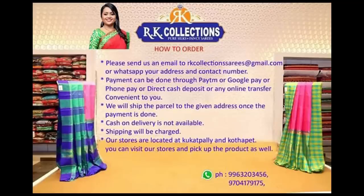If you are interested, please visit our store. If you have any doubts, you can contact us on our contact number. This is our location on Google Maps. If you are interested, special thanks to RK Collections. Please subscribe to our channel and we will see you in the next episode. See you next time!